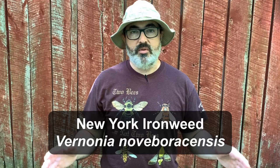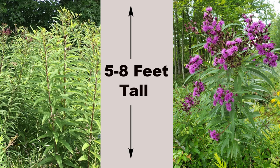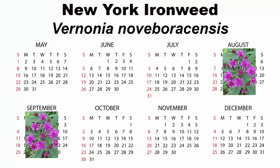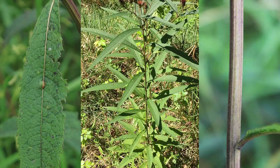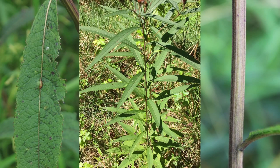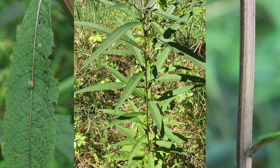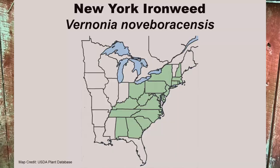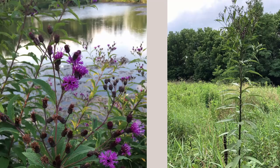New York ironweed, Vernonia noveboracensis, is a tall species of ironweed that will grow to be 5 to 8 feet in height. This is a roughish looking plant, but it does produce a great number of flowers from August through September. Distinguishing characteristics are large, 4 to 9 inch long, lance-shaped leaves that are smooth on top and hairy below, with toothed edges. There is no basal rosette of leaves in this species. Stems are slightly rough. It ranges along the eastern seaboard and inland to about Kentucky and Tennessee.